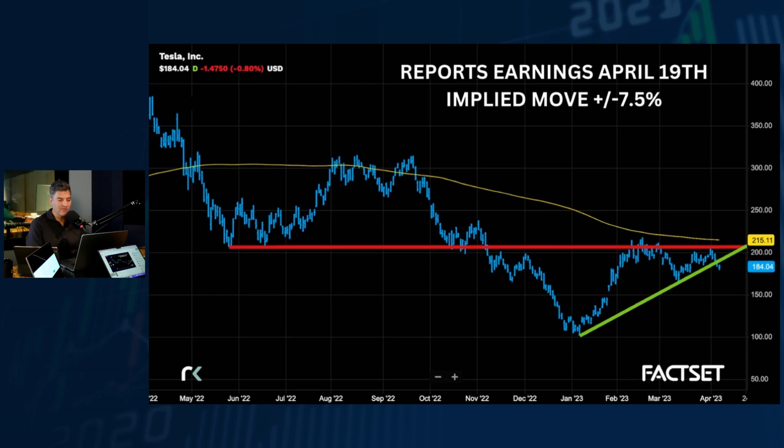They report on April 19th after the market close. The implied move in the options market is about seven and a half percent in either direction — not particularly useful on April 6th with 13 days to go, but it gives you a sense of what options market makers are pricing for the one-day move. I don't like the technical setup or the fundamentals here. They just missed the delivery estimate — their own estimate, the consensus. We know there's been a number of price cuts and margins are going to be under pressure.